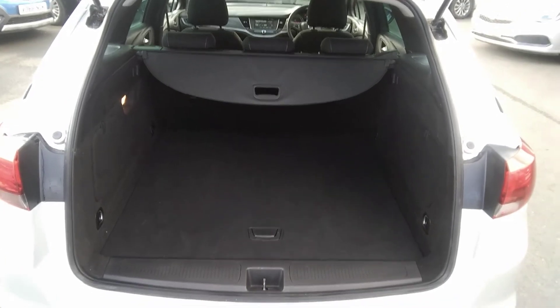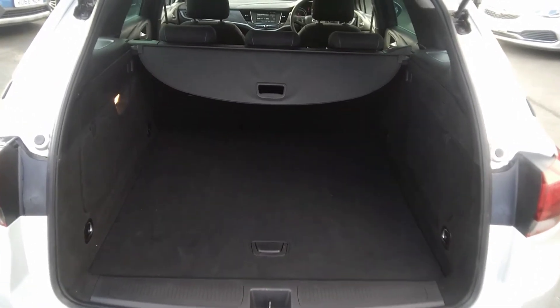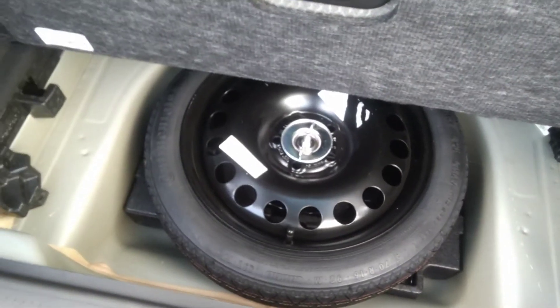Moving to the rear, as you can see, the Vauxhall Astra Sports Tourer has a very large boot space. This particular version comes with a 60-40 split-fold rear seat, and it also has its parcel shelf and the optionally fitted space-saver spare wheel.